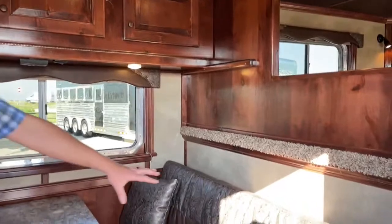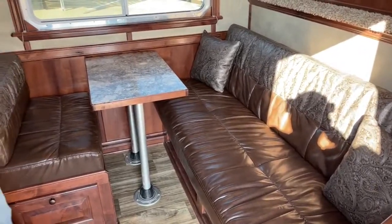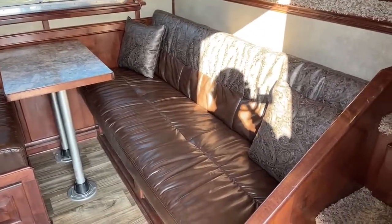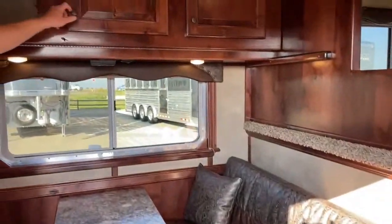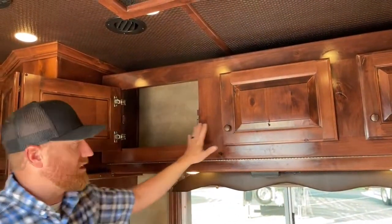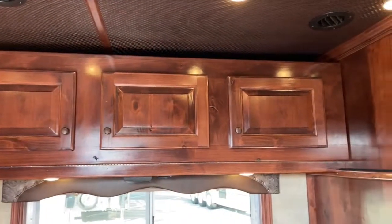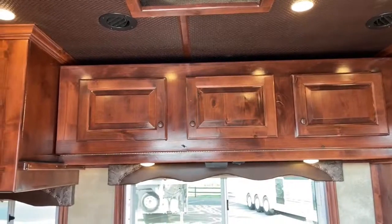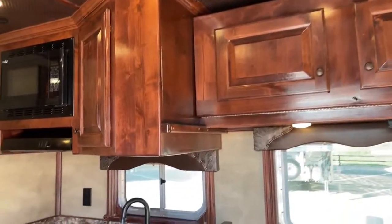On the gooseneck drop wall you've got a sofa in an L-shape, with a dinette and a smaller bench. That bench is a jackknife style — when the table's out of the way it lays down into a bed, giving you another sleeping area. Above that you've got cabinets, but it's also a fold-down bunk — a second sleeping area for when you're traveling with a couple of people or kids out on the rodeo circuit.